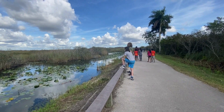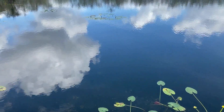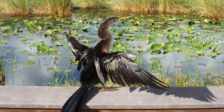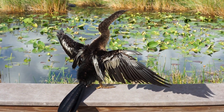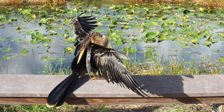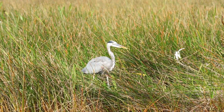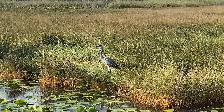Once you pass the borrow pit, you're on Anhinga Trail. This is one of the best places to see wildlife in Everglades National Park, and it's very popular if you come during the cooler dry season, which is roughly December through the middle of May. The trail is full of wildlife like this Anhinga, the trail is named after, which stretches its wings out to dry after diving down to catch a fish — it can't fly until it's dry. You might see great blue herons and other wading birds. We've seen egrets, limpkins, and American bitterns here at times.